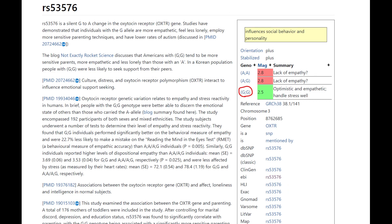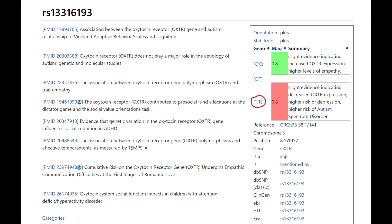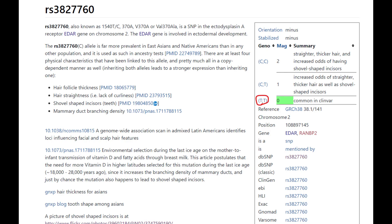In OXTR she does not have the sociopath gene — this is the main variation in OXTR related to sociopathy and she's optimistic and empathetic here. But in another variation of OXTR she does have the sociopath gene; however, this variation is a little bit less important and less studied when it comes to the phenotype. She does not have derived EDAR, so no East Asian facial traits, no shovel-shaped incisors, epicanthic folds, or any of that.